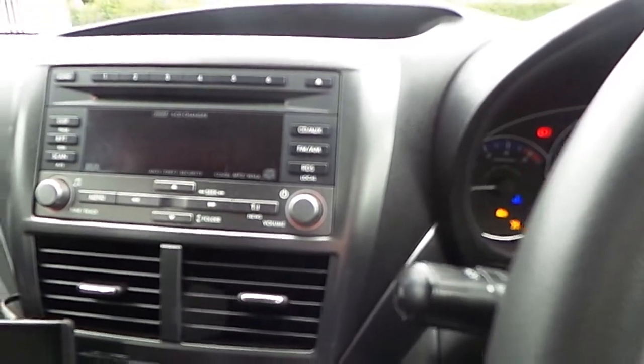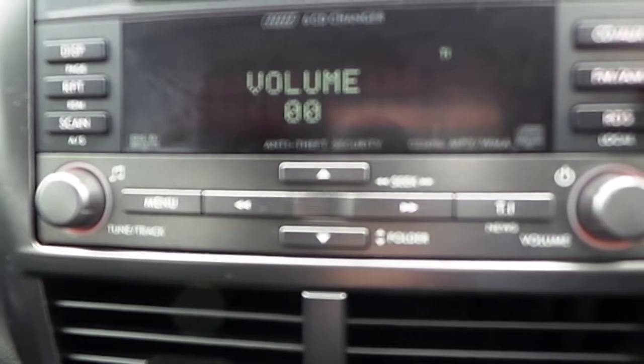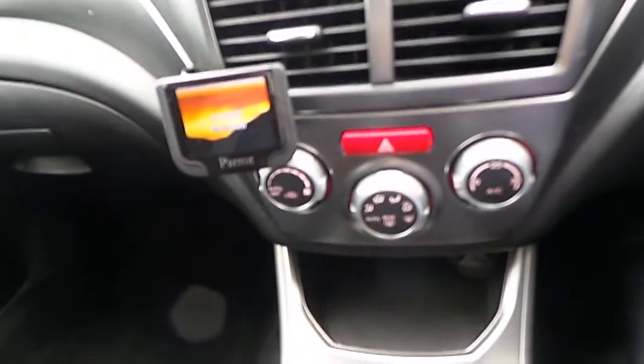We start the car up and look at the centre console. We have CD and auxiliary input, FM/AM radio, and it's a 6-CD changer. There's a Parrot kit very neatly fitted with controls beside the handbrake as part of the power kit, a USB connection in the low box, auxiliary connection in the rear, and heated seats.